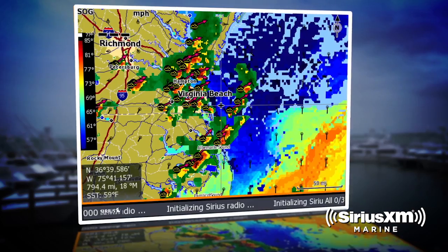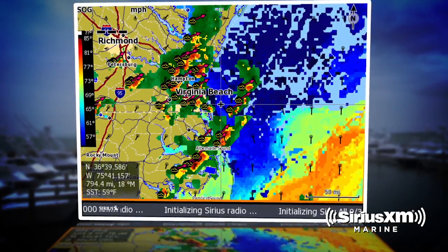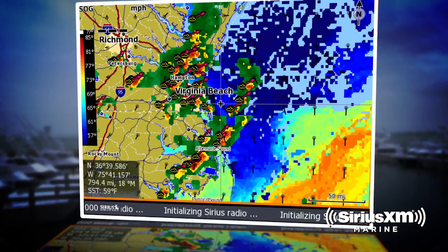Today we're inundated with information, but having a tool like Sirius XM Weather is a critical part of our safety and our well-being, and it helps us have a better time.